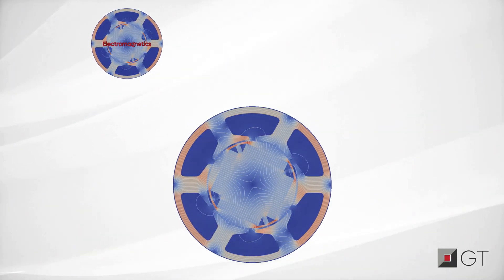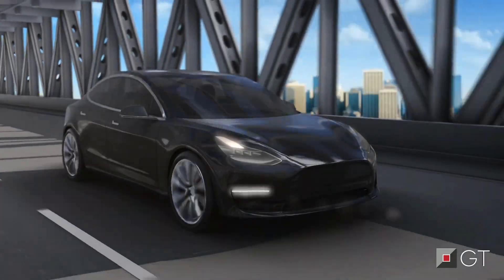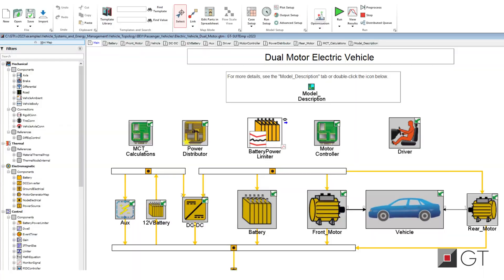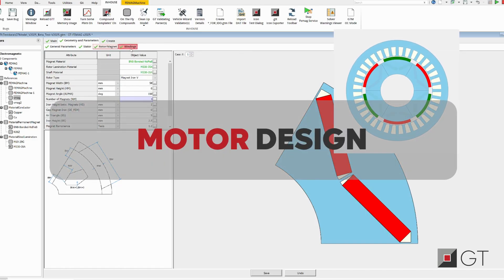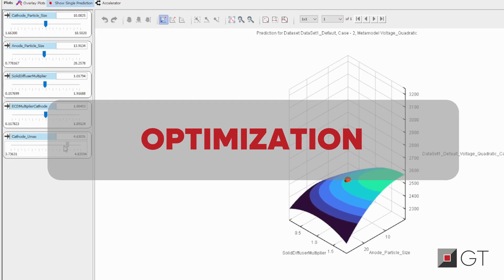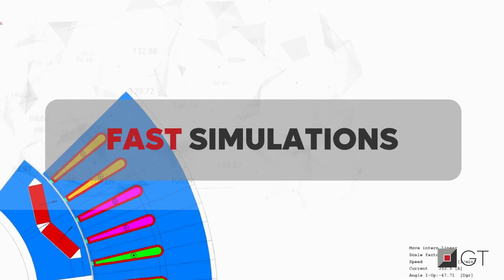This solution seamlessly couples multi-physics finite element models and integrates them with complex systems they are developed within, all in a single environment. Using proven electric motor design templates that are accurate, system optimization, and a remarkably faster solver, engineers can expedite the time to see results.